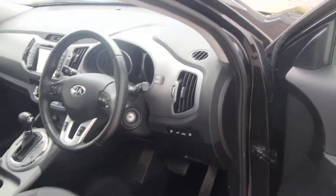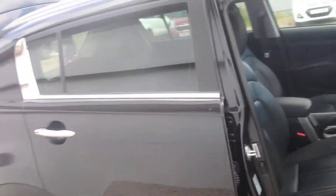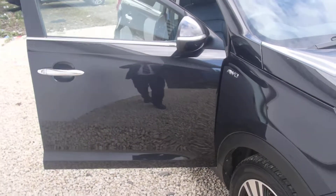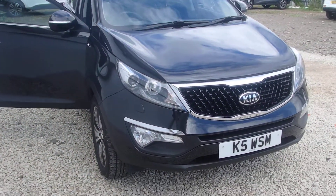The car has 11,000 miles. If you would like more information on this car, please contact us on 0141 849 5050. Thank you.